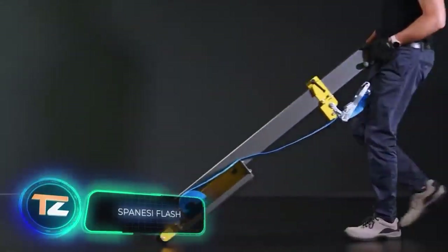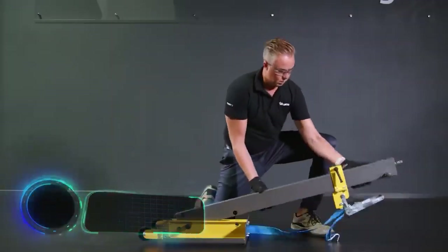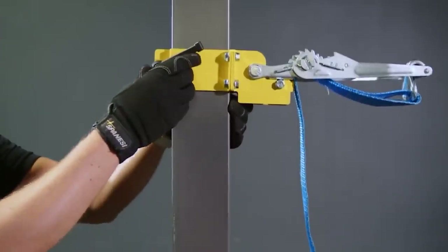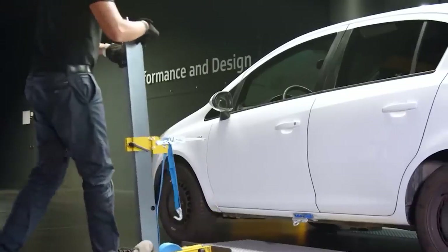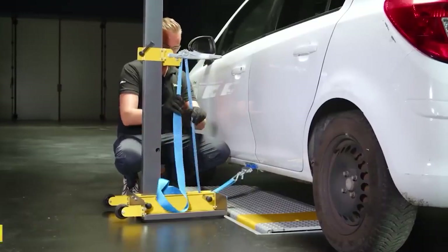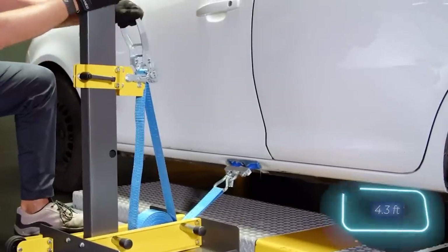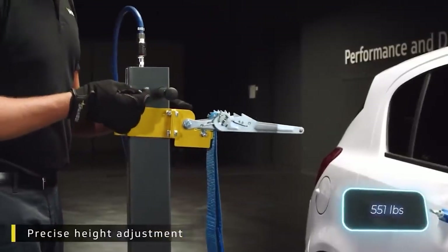The creators of this equipment confidently say 'we can do it,' then demonstrate by starting the restoration of a car. The equipment is called Flash, and it's designed to fix dents and other imperfections on car bodies. It attaches to the floor using a vacuum and allows for precise adjustments to the pulling force, even in a downward direction. Flash has a compact and modular design — when assembled it reaches 1.3 meters in height and can exert a pulling force of up to 250kg.